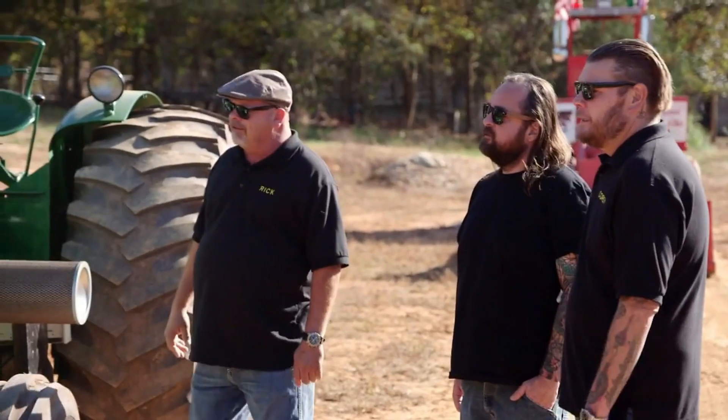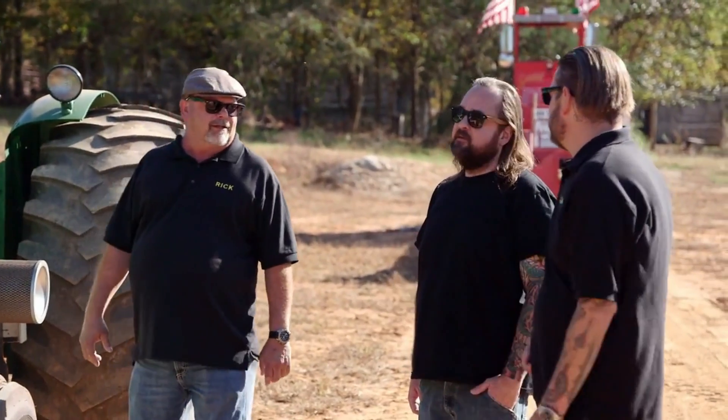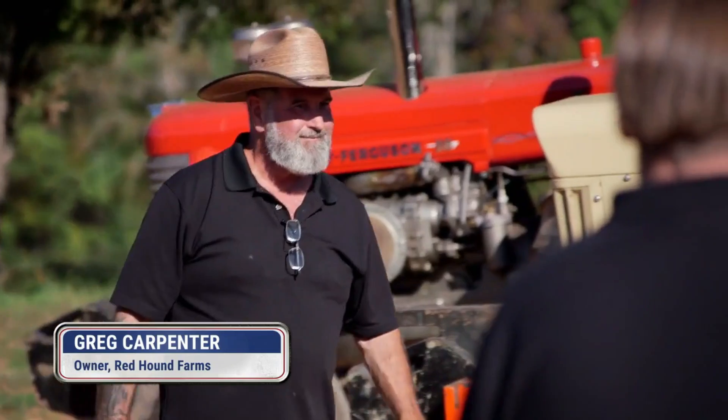Greg, how's it going? It's going good. Hey chum, this is Greg — we met him the other day.